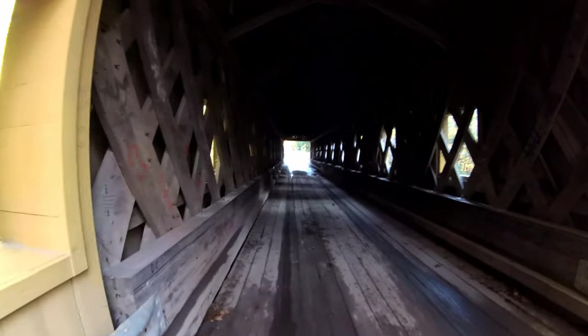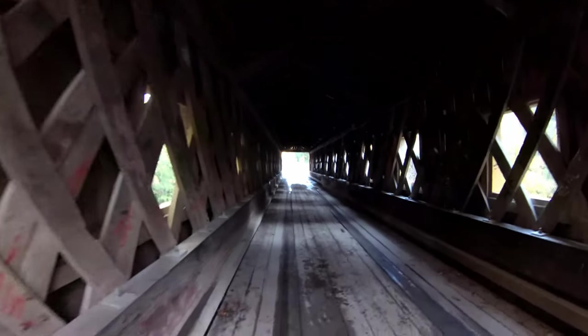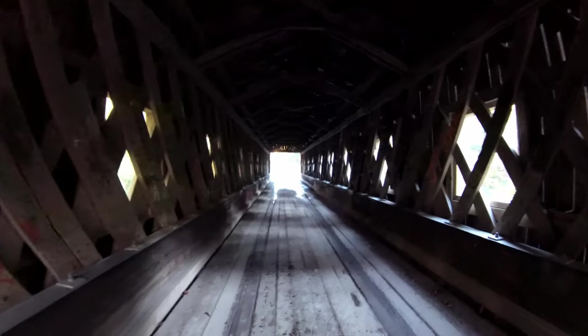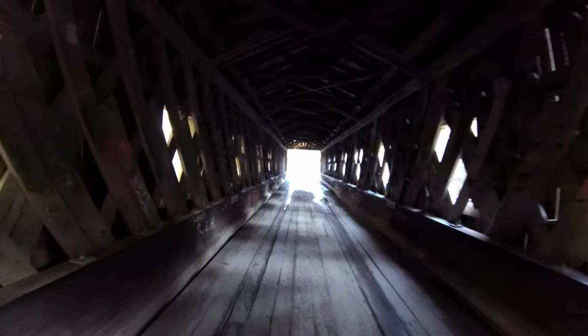What's a covered bridge video without actually being inside the bridge itself? We're walking — that's why I'm moving — to give an indication of how well it picks up. Got a window. It smells like creosote in here.